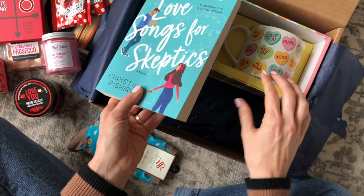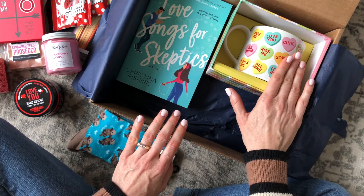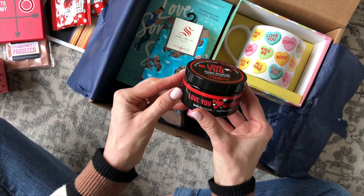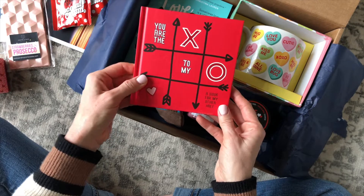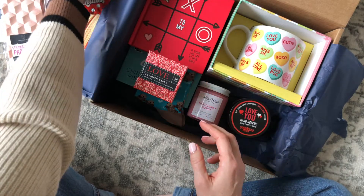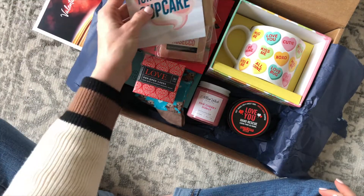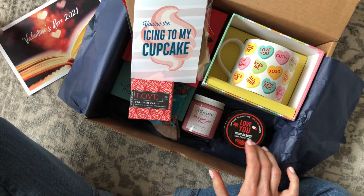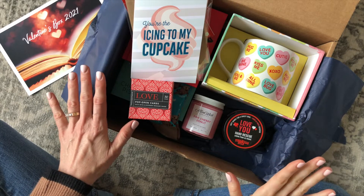Let's do a quick recap — I'm just so excited about everything in here. This sounds like a really cute book, obsessed with the coffee mug, cute little socks, a candle, this hand rescue from Walton Wood Farm, this adorable little book I'm giving to my husband, these love cards, hot chocolate perfect for our date night, this chocolate bar which looks so good, and a Valentine's card. This is so stinking cute. Their limited edition boxes just make me so dang happy — I can't even put it into words. They're just so good. Definitely worth the cost.